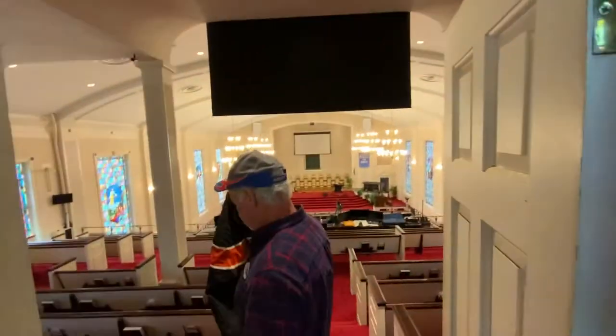Have you climbed up this before? Never. What are we looking at, John? This is the access to the attic of the sanctuary and to the steeple.